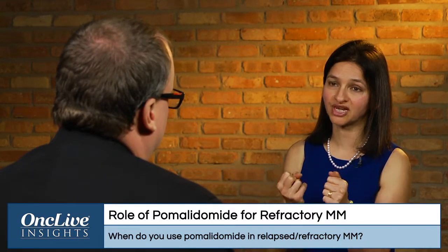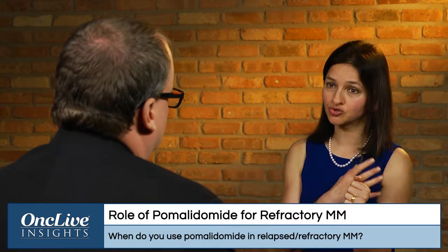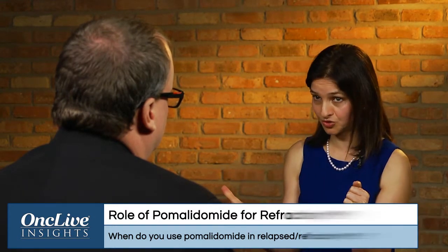If you look at some of the trials, a lot of the trials had enriched for patients who were refractory to lenalidomide and still responded to pomalidomide, or even refractory. For example, if you look at the MM03 trial, which actually got pomalidomide its approval in Europe, 75% of those patients were even refractory to bortezomib. So certainly in refractory patients, pomalidomide is a great drug.